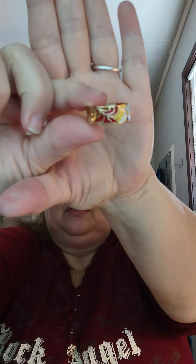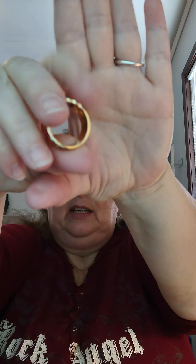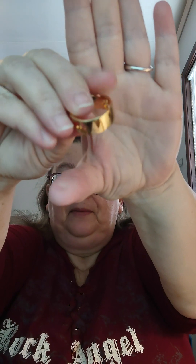This next one they call a punk style copper statement ring, colorful pattern hip hop. I also got this in a size 10. It has red, yellow, blue, light blue, dark blue, white, and some tiny zircon stones. It is a thick band all the way around. I got this in a size 10 and paid $1.87.